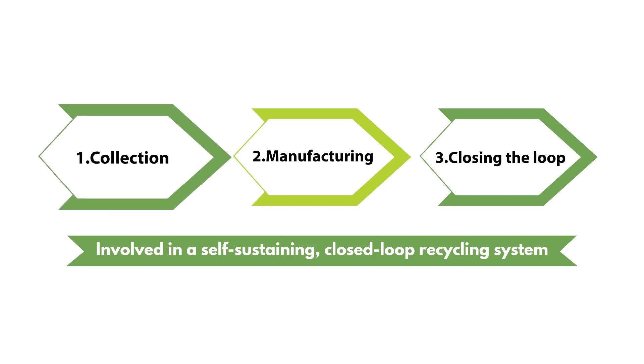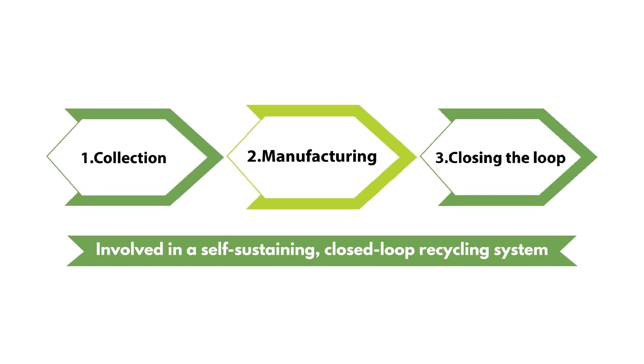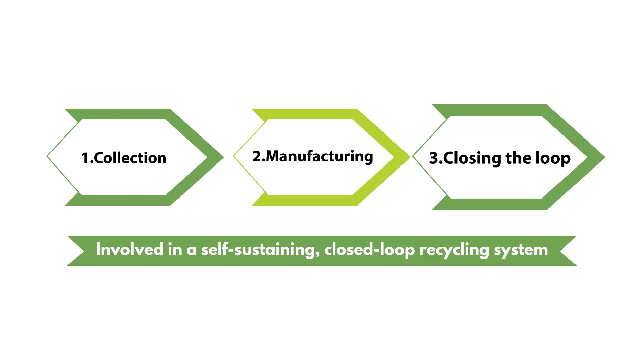The three steps are: 1. Collection, 2. Manufacturing, 3. Closing the loop.